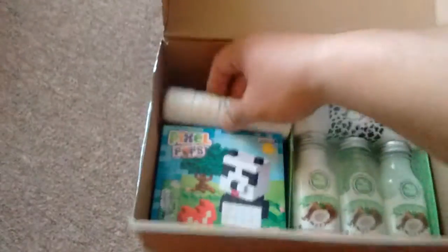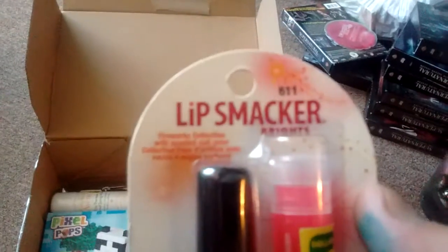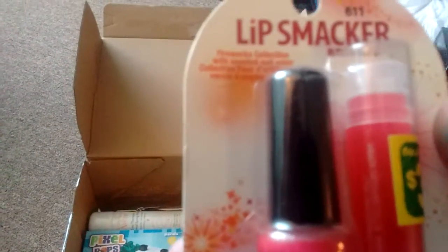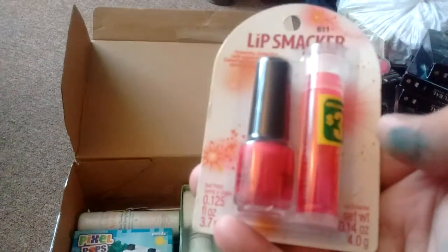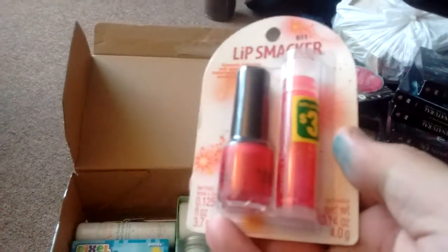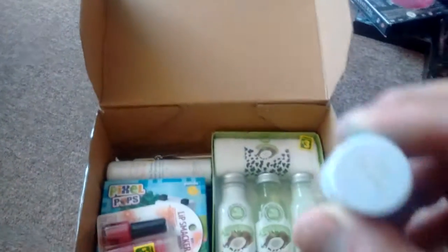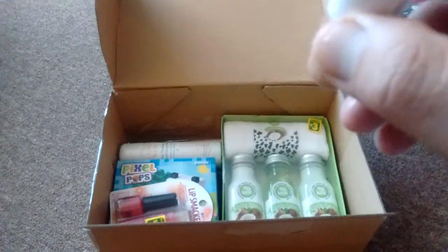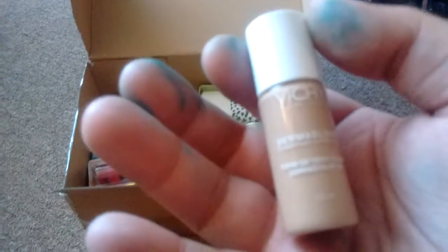I'm going to be putting this inside for her. The next item I got for her is this Little Smacker 2 Duo, number 611. This one comes with matching nail polish and chapstick for $3. If you know what flavor it is, please leave it in the comments and let me know. Another item I got is kind of like beige — it's number 35, the VC sample. I'm going to put it in for her.